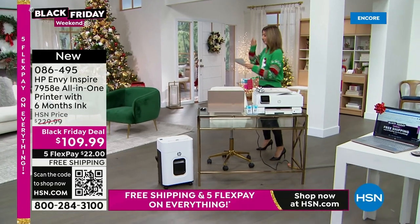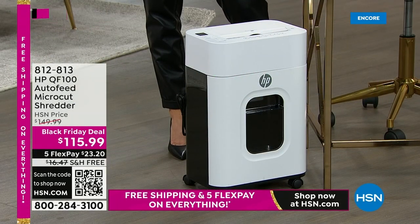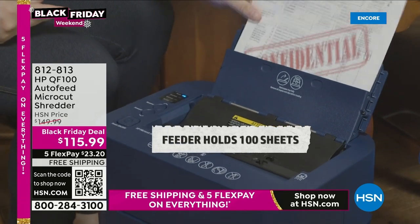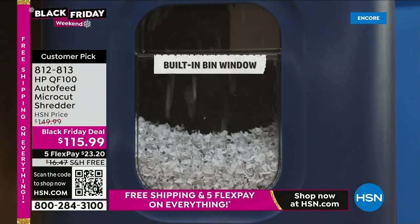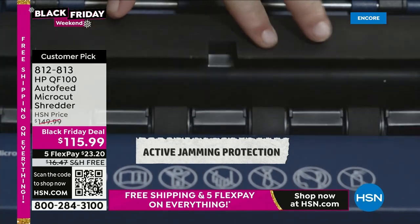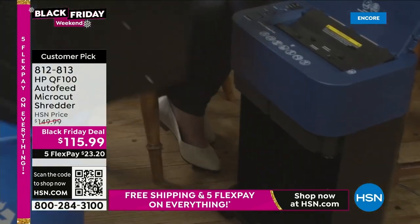If you love the idea of putting together a whole home office, get a new laptop and add a new printer to your order. Tax season is coming up and that means you get to shred documents from previous tax seasons — junk mail, medical records, credit card statements, financial forms, receipts. This HP shredder is super fast, you can load 100 sheets at a time, and it does the micro cut which literally demolishes and pulverizes documents. Great Black Friday price, with FlexPay and free shipping.